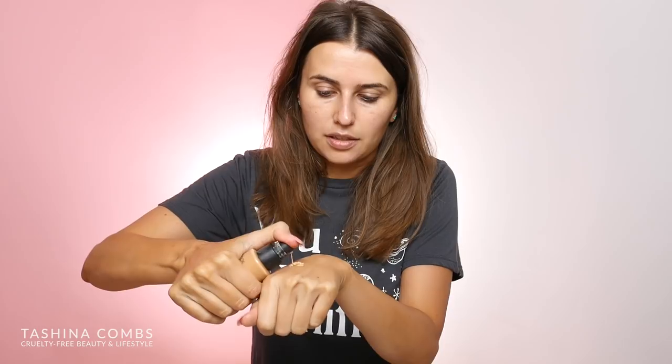I'm going to take a couple pumps of the Studio Skin foundation — this is shade 2.2. I think this should match me right now. I just self-tanned, so it's always a little tricky to figure out my right shade, especially for filming, because when you have the bright light on you, sometimes the shades look different in the monitor or in the mirror than they do in real life.